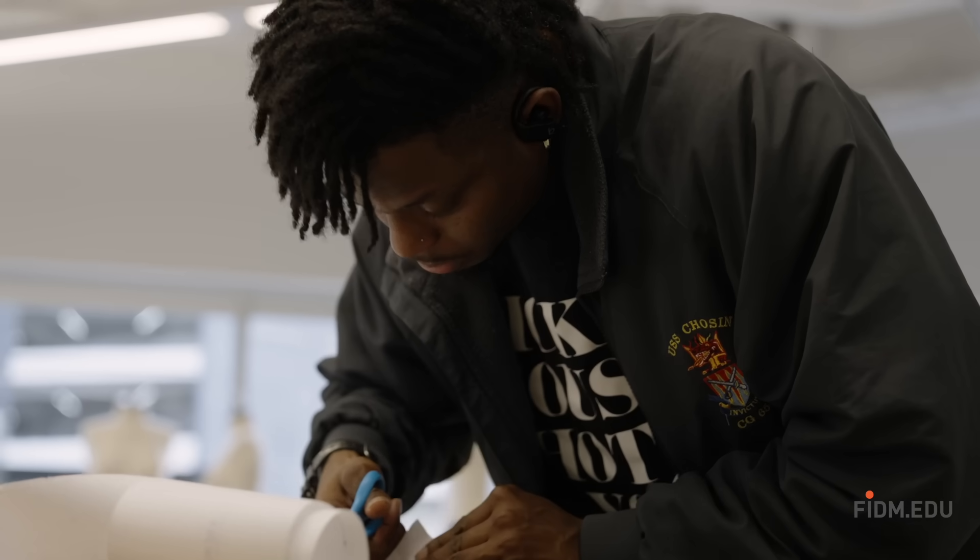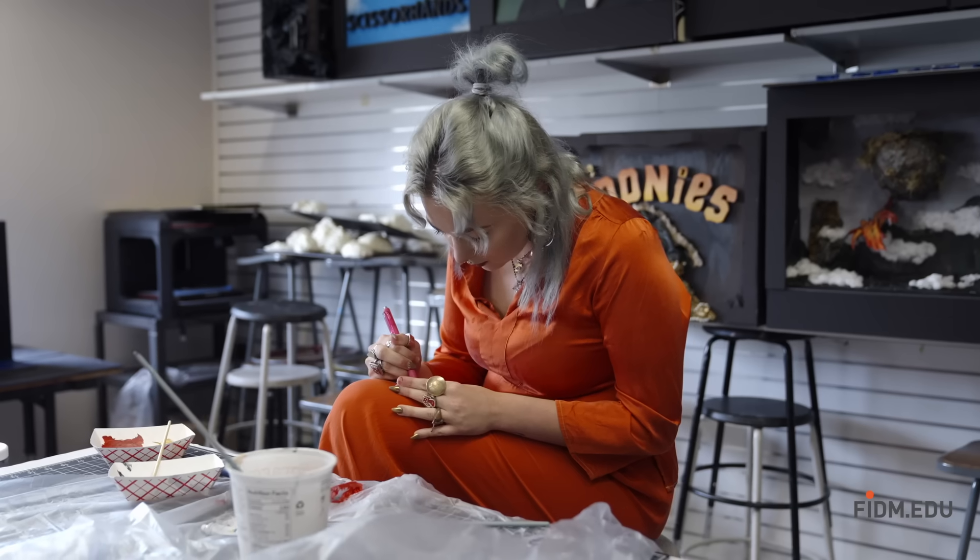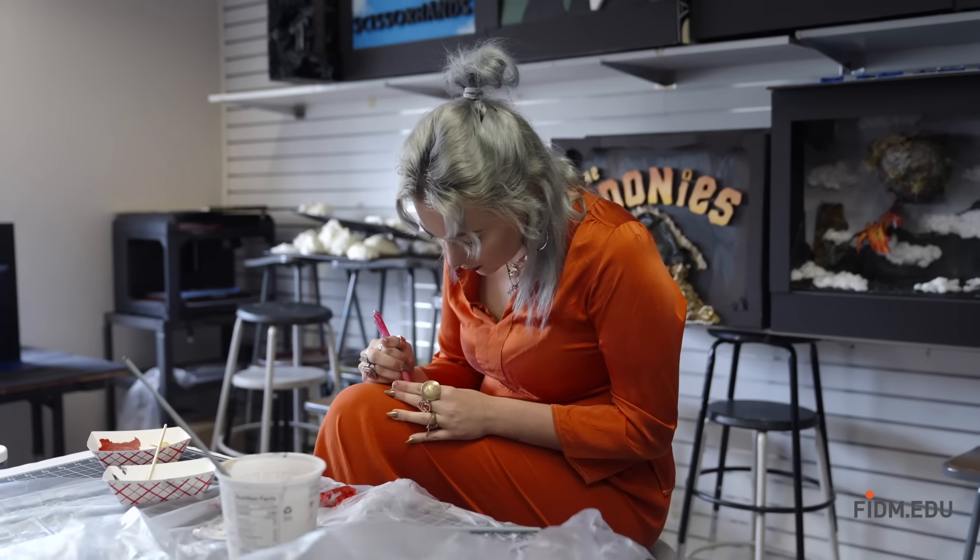We're learning to solve real-world problems in the classroom, and the faculty treats us like true professionals from day one. The mentorship I've had from my instructors has been phenomenal, but don't just take it from me. The students coming from FITM are known for being really well prepared for the industry.